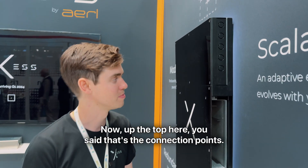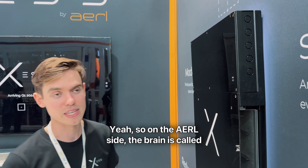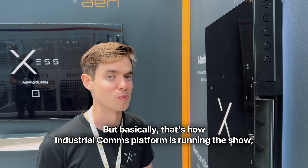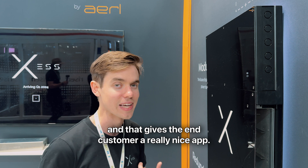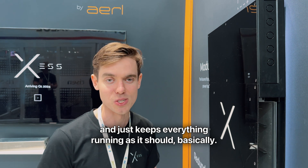Up the top there's the connection points, but is there some sort of brains that manages all this? On the ARL side the brain is called the Nexus, but in XS it's got a different name. It's an industrial comms platform running the show, and that gives the end customer a really nice app, the installer a web interface so they can monitor the system from wherever, and just keeps everything running as it should.